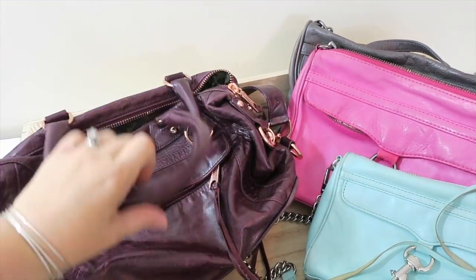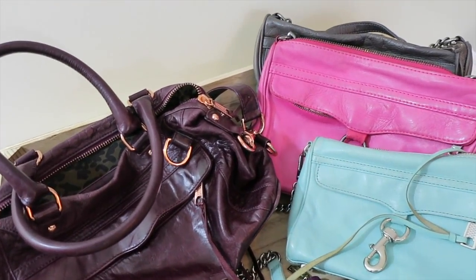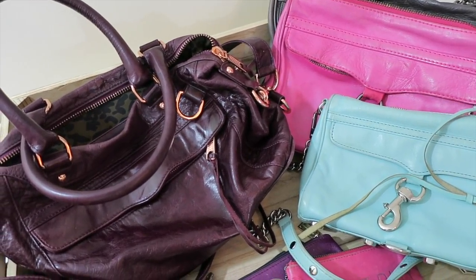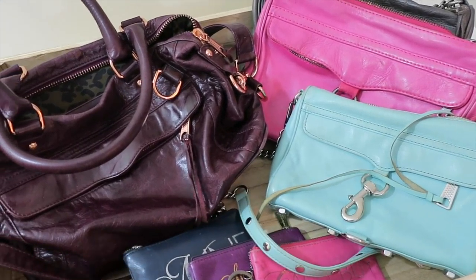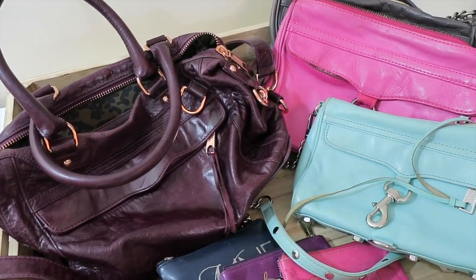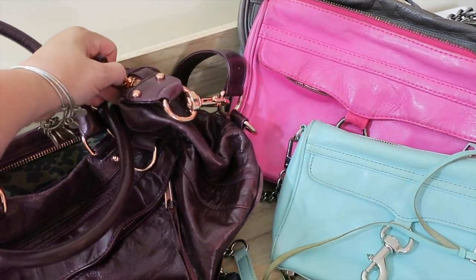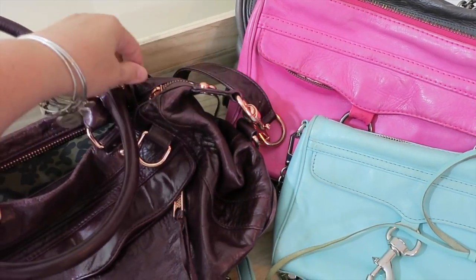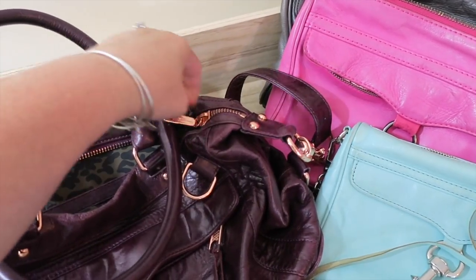Looking ahead, Rebecca Minkoff has come up with a number of new styles — one called The Love and a lot of cute crossbody bags — and that's what I'm looking at for my upcoming trip. But you can tell I've had all of these bags and accessories for a number of years, some of them pushing 10 years at this point, and they're still in service with absolutely no complaints. The zippers are all really great quality.